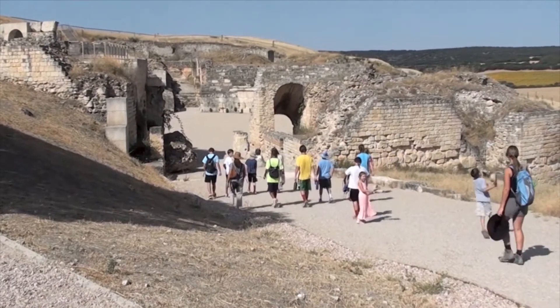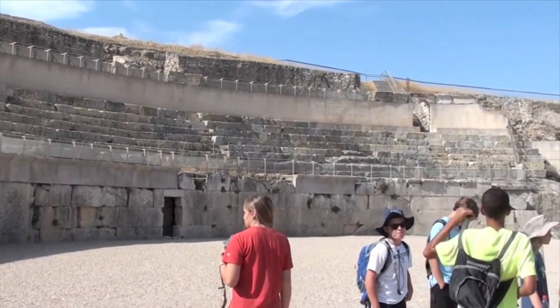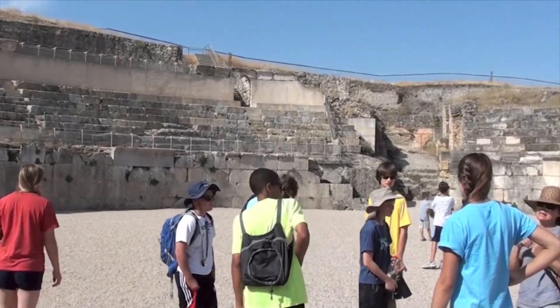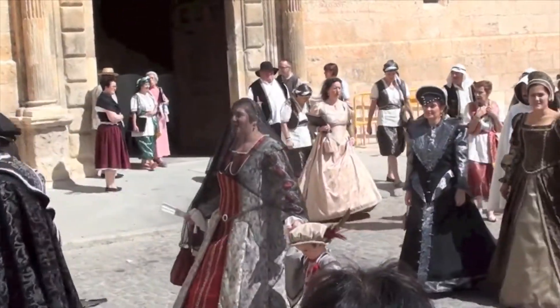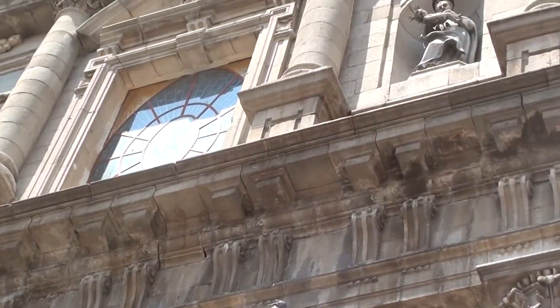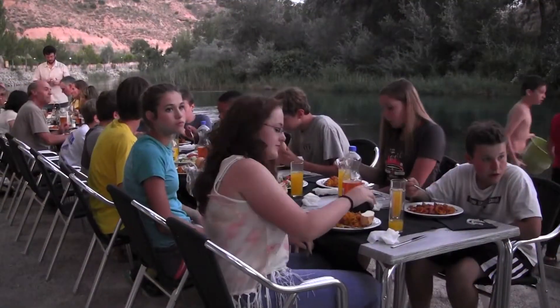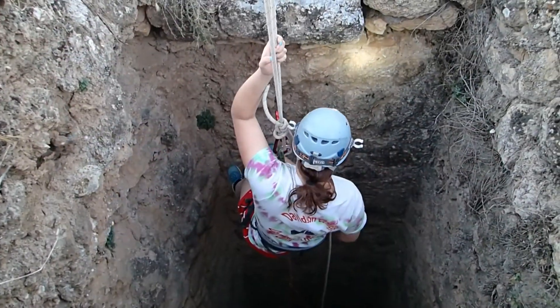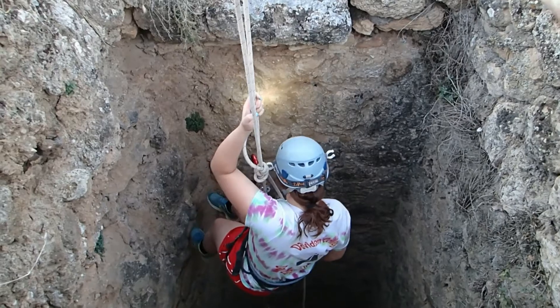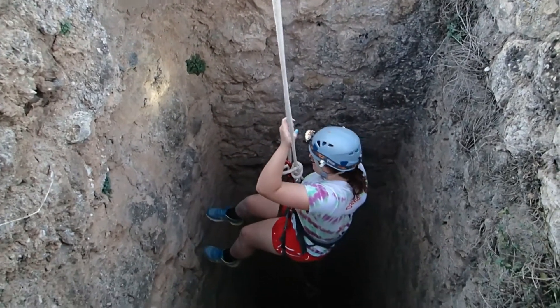On the weekends, students will visit some fascinating historical sites in the region, including the Roman city of Segobriga with its impressive amphitheater and theater, the town of Pastrana which dates back to the 13th century, and the World Heritage City of Toledo, famous for its medieval churches, mosques, and synagogues. So whether we're enjoying a barbecue on the riverbank or rappelling down into the castle well, the ArcheoSpain Field School at Torita Castle will be a summer you will never forget.